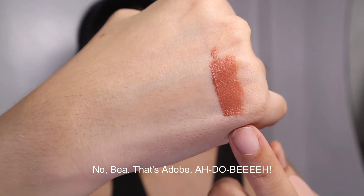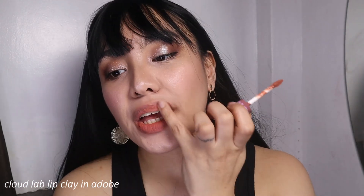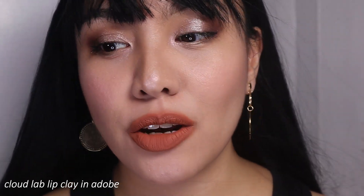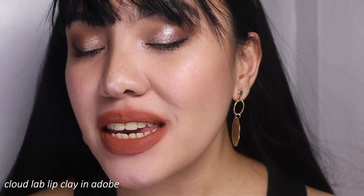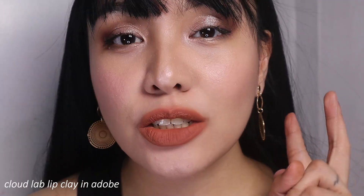The first shade is called Adobe — it's a nude color with a little bit of peachy undertone. You can use it in one layer, or add another layer. In two and a half layers, it's very, very beautiful with a corally or peachy undertone. I recommend the Cloud Lab Lip Clay — I can still see the lines of my lips, but it has a blurring effect of some sort. It has a velvety matte finish and feels creamy but not overly so. It's like a lipstick but more powerful.